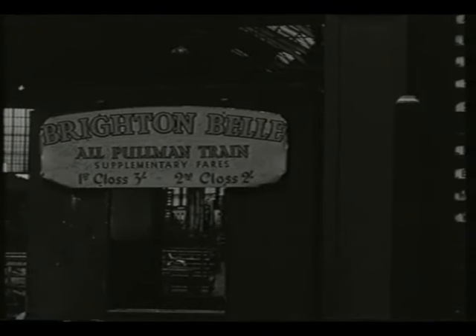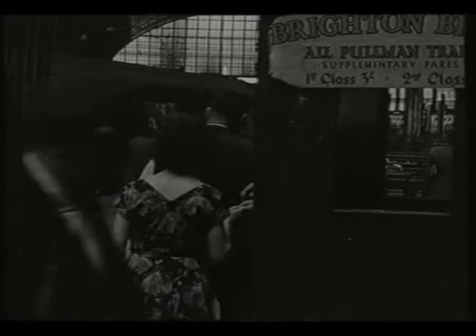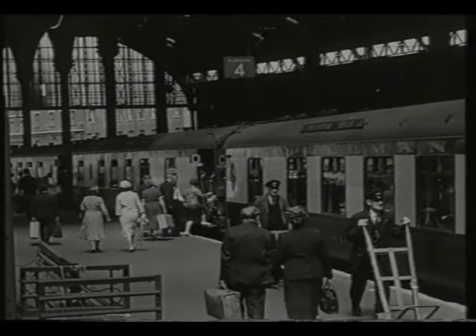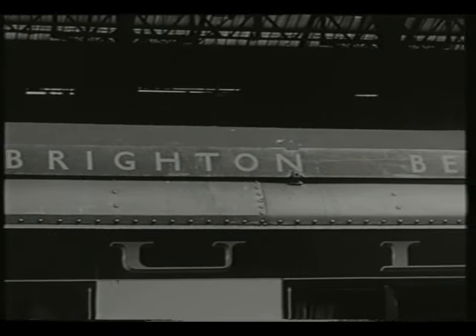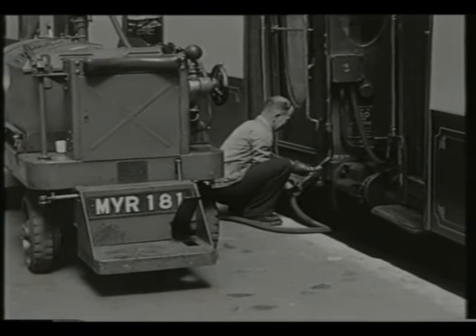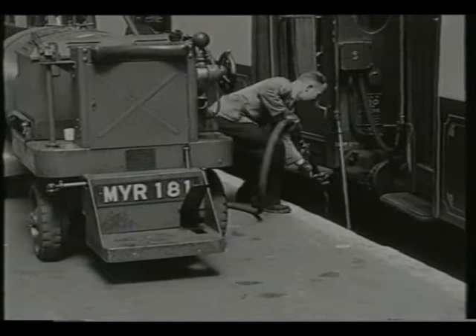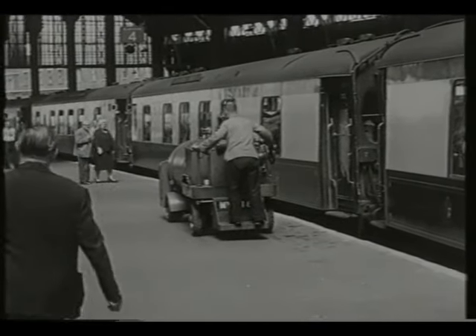The Pullman Car Company's income came from the supplementary fares charge, and for this the traveller was entitled to a reserved seat, service from uniformed attendants, and an at-the-seat meal service at all times. The train attracted a regular clientele, who became very attached to its old-world charm, based on Edwardian standards of travel — a jewel amongst the standardised electric trains that shared the Brighton route.